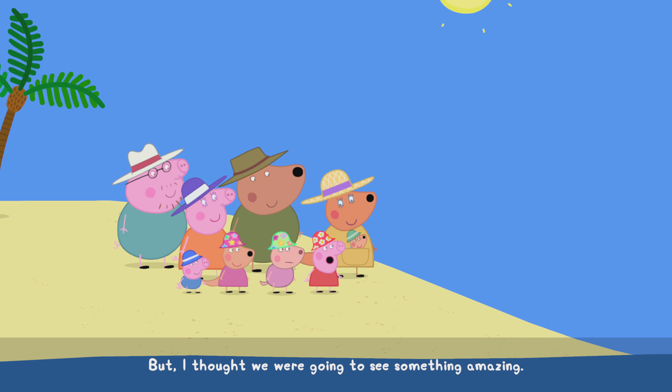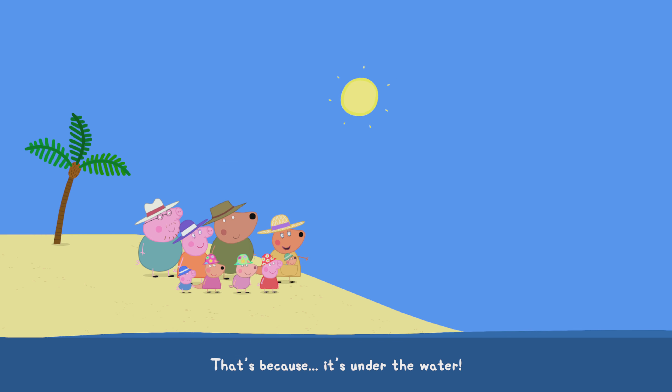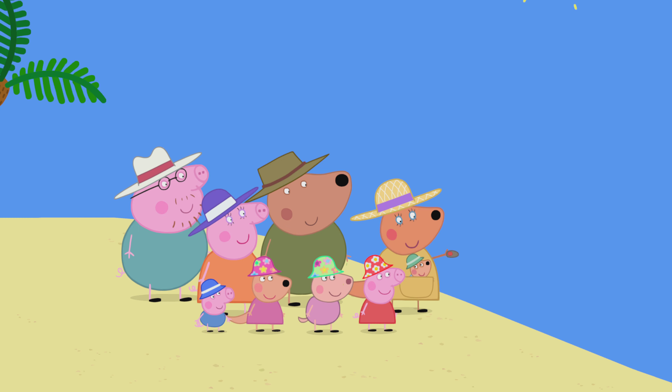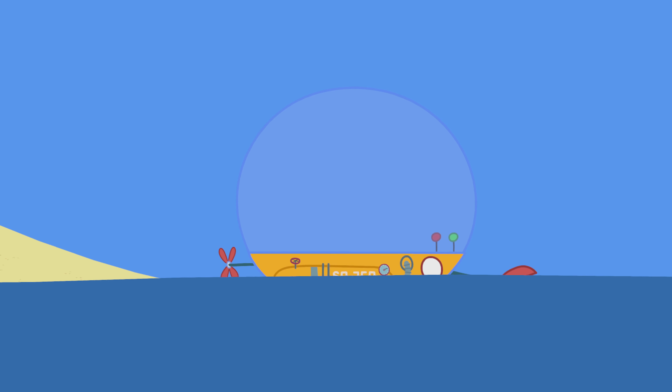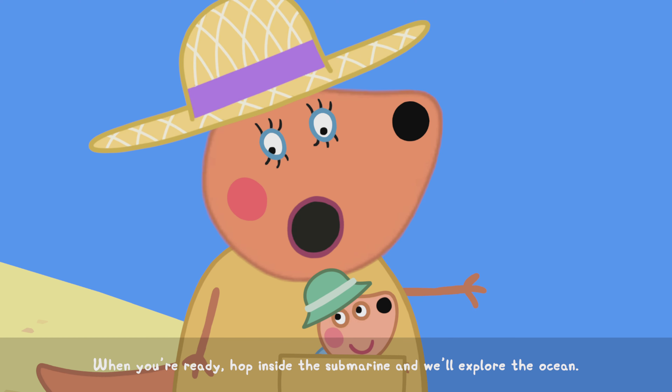But I thought we were going to see something? There's nothing here. That's because it's under the water — there's incredible wildlife on the seabed and it's my job to take care of it. When you're ready, hop inside the submarine and we'll explore the ocean.